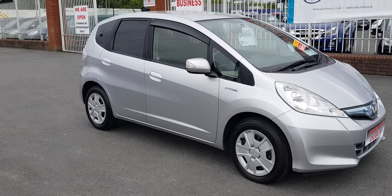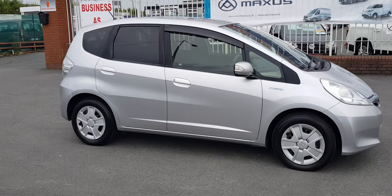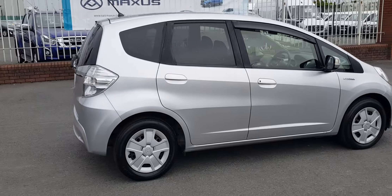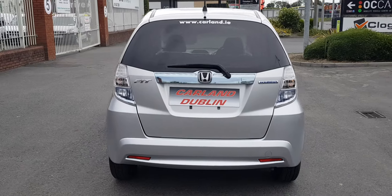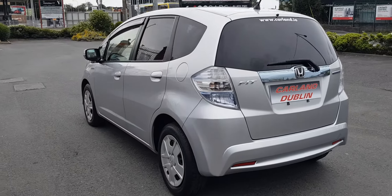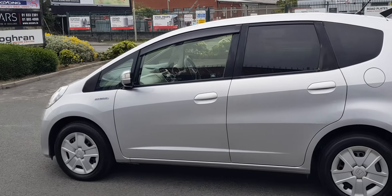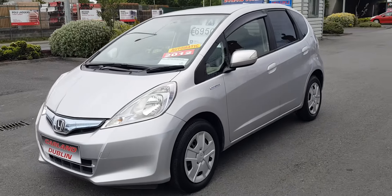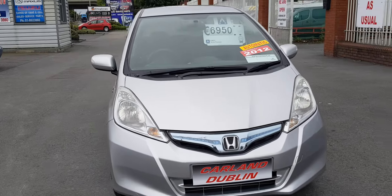Hello everybody, welcome from Carland Dublin. Last video of the day here today on Saturday. This is a 2012 Honda Jazz Fit, in from Japan, covered just 103,000 kilometers which is around 60,000 miles. It's finished in star silver metallic, has the privacy glass, clear lenses on the rear wind deflectors. Very clean car, comes with a brand new NCT for two years, warranty is 12 months, and it's here for just 6,950 — very reasonably priced, fully serviced.